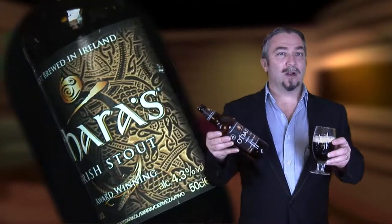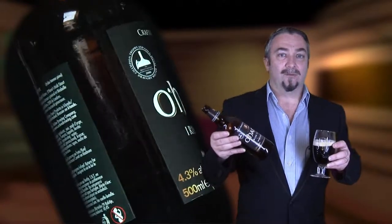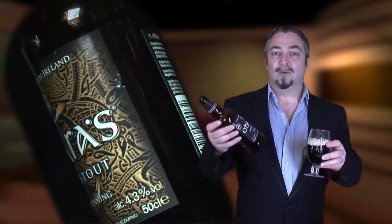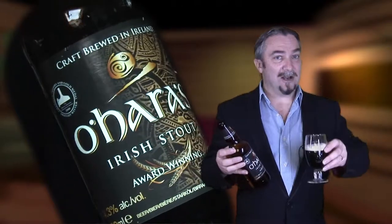And so on to the stouts. O'Hara's Irish Stout is an award-winning little number that comes to market at 4.3%. It's a traditional dry Irish stout with full roasted grains that one would expect from Irish stouts, leaving a robust roasted coffee, almost an espresso-like taste on the palate. If you like stouts you can't go wrong with this.